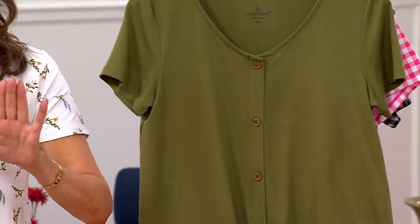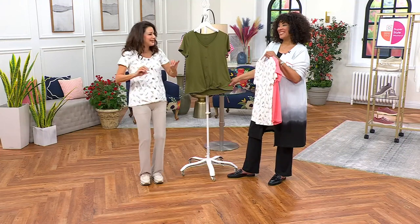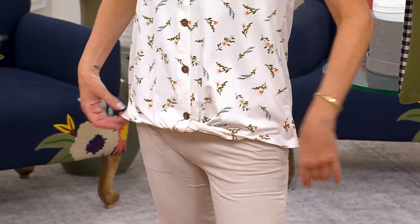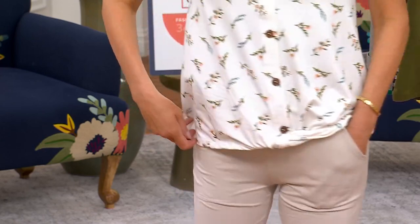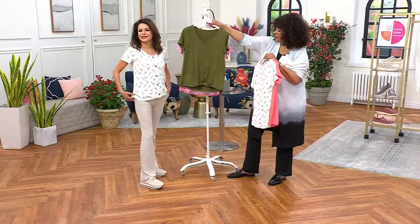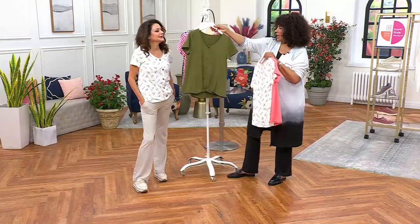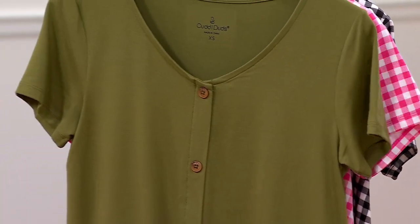There's a thing called a half tuck, and sometimes we don't always nail it — it ends up all over the place. But with this top it's just kind of where it's supposed to be. It has that feminine, flattering kind of vibe — a slight curvature, a little extra length in the back, and a slight curve to the back as well. The sleeves are a short cap style that covers the fullest part of the arm while feeling very fresh and springy.